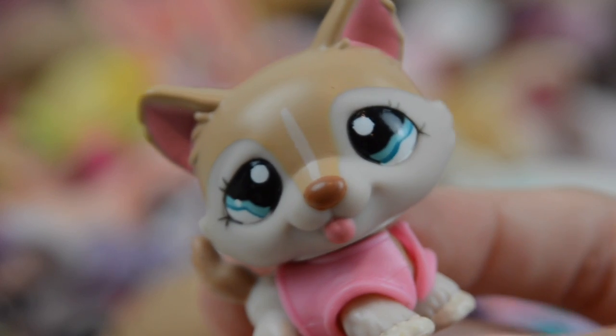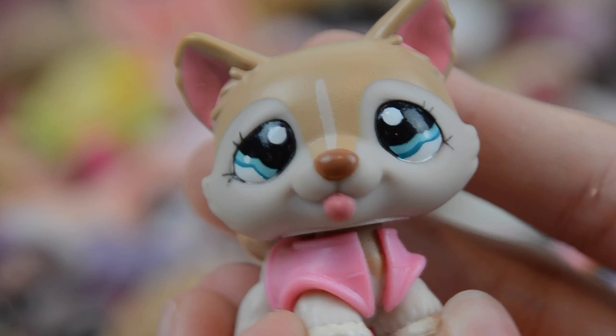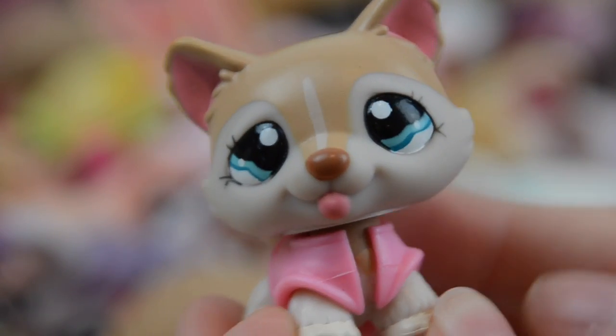And last but not least, we have this adorable husky. I'm really happy to have the original accessory that comes with her — it's really cool. And I love her face, she's adorable.